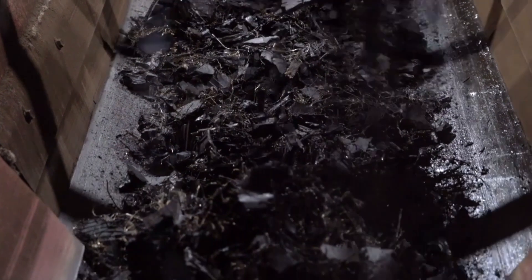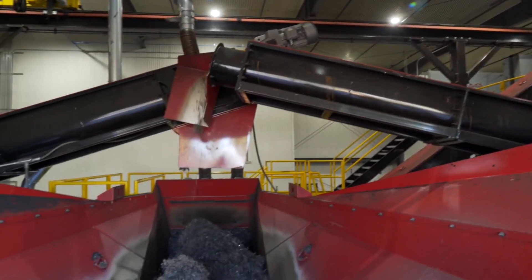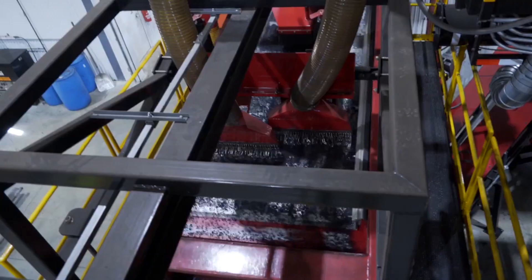Crumb rubber is also great for making fine rubber powders used in industrial products and high-performance asphalt. Because cryogenic recycling uses a lot of energy, it costs more than other methods, so it's mainly used for special products. Still, as more industries look for eco-friendly materials, demand for high-quality recycled rubber keeps growing.